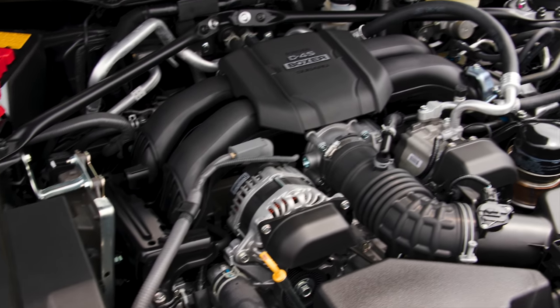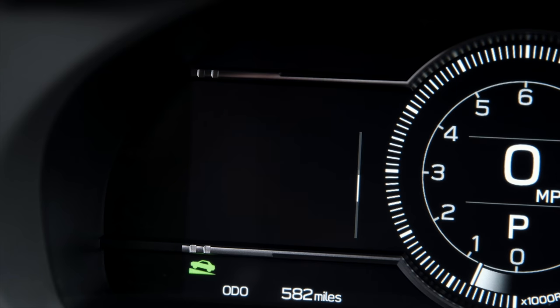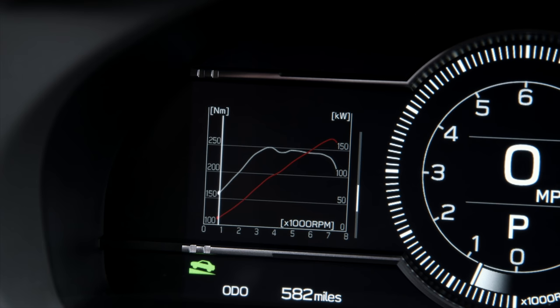This is a 2.4 liter engine, 228 horsepower, and we're now up to 184 pound-feet of torque — that's the key thing, 20% more torque. And the peak torque output is at 3,700 RPM. The last one was in the 5,000s after it dropped into nothingness and climbed its way back out.